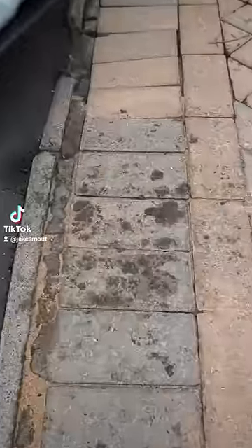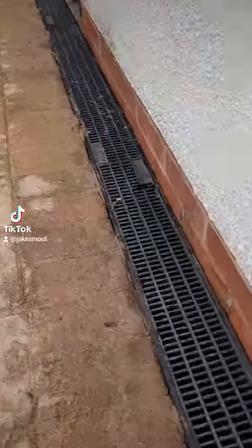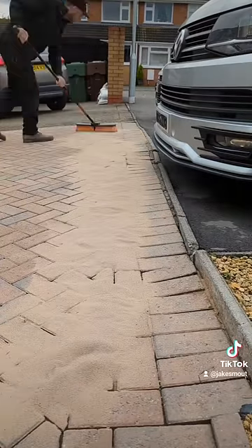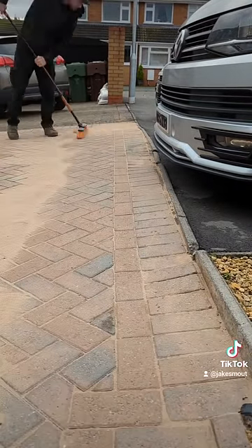I gave it a few days to dry out — this is how it looked when I went back a few days later. I had a few spare bags in the shed, so I gave the drive a sweep off and brushed some fresh sand into the joints.